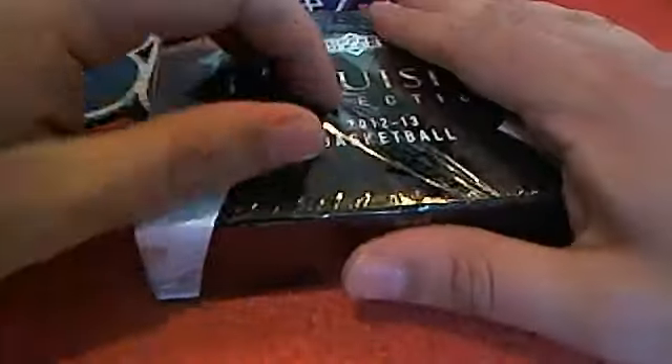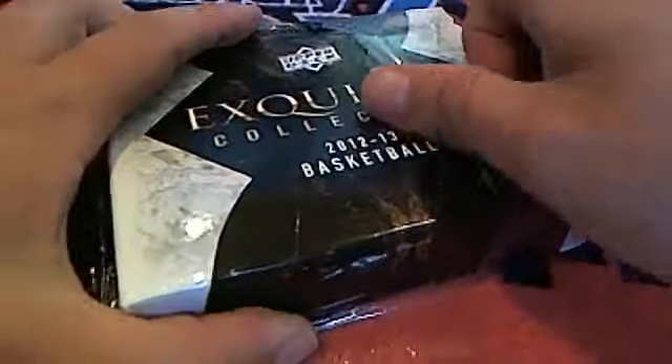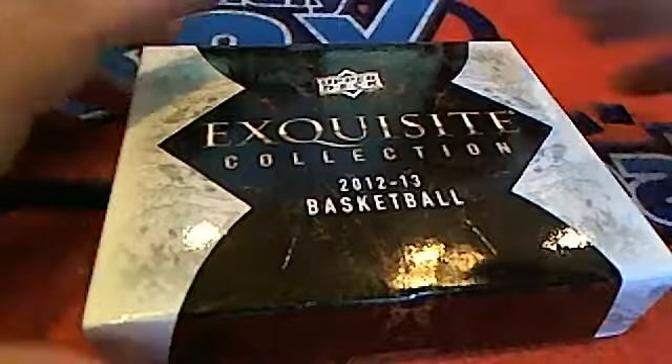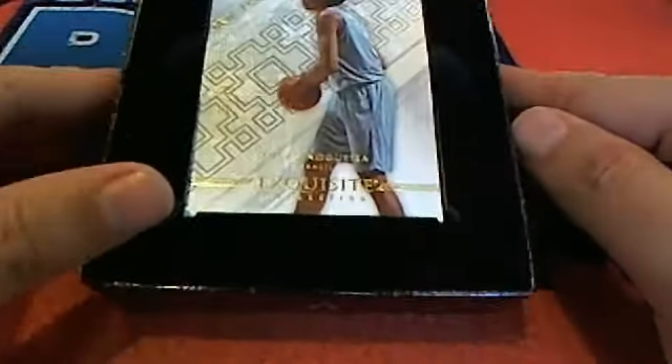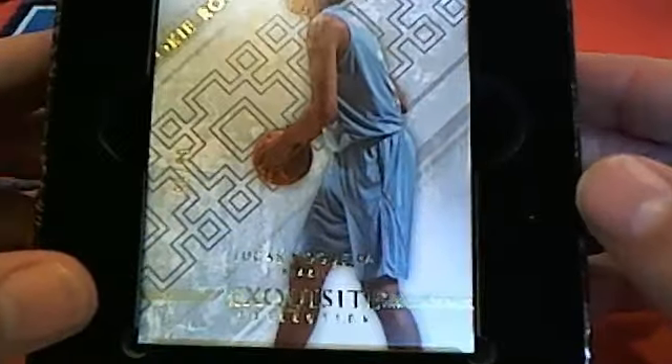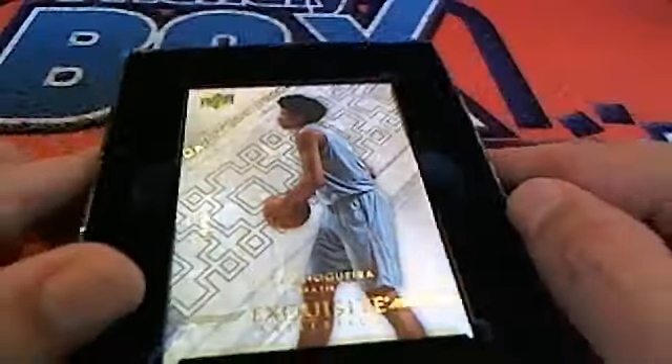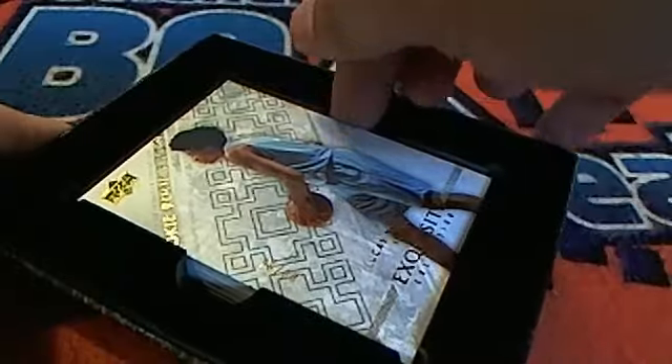You can see how well sealed up it is. It's the box that keeps on breaking — it's like those Russian dolls where you open one and there's another inside, and then you get to the end and it's just one little teeny thing. Oh my gosh — it's a Lucas Nogueira! And I really want to see some Spurs coming out of here — I would love to see some San Antonio Spurs.